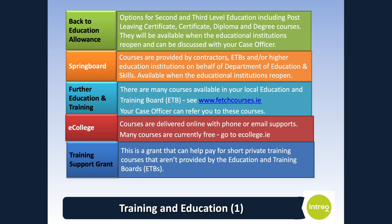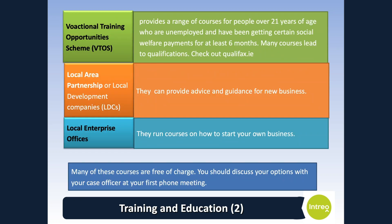E-College is a facility where courses are delivered online with phone or email supports, and many courses are currently free — find out more at e-college.ie. The Training Support Grant can help pay for short private training courses not provided by education and training boards. You should discuss your options with your case officer at your first phone meeting. The Vocational Training Opportunity Scheme provides a range of courses for people over 21 years of age who are unemployed and have been receiving certain social welfare payments for at least 6 months.